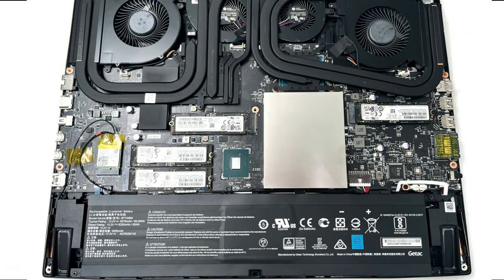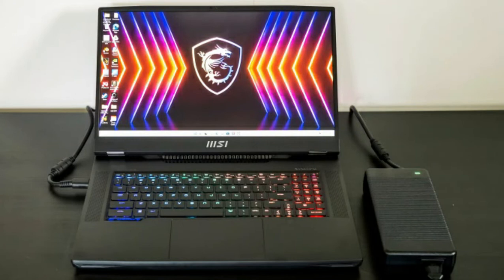With 4x M.2 SSD — 1x PCIe Gen 5 and 3x PCIe Gen 4 slot space design — it can create massive storage space of up to 8TB.